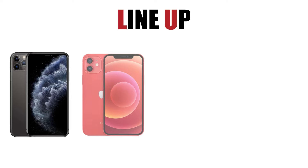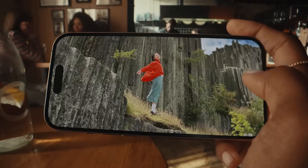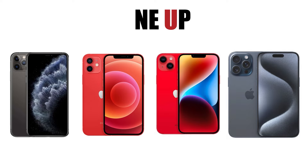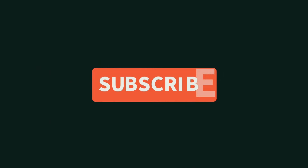So there you have it — from the classic iPhone 11 to the cutting-edge iPhone 15 Pro Max, there's an iPhone for everyone. Whether you need a solid device for everyday use or a powerful phone for professional tasks, Apple has you covered. Choosing the right iPhone depends on your needs, preferences, and budget. We hope this comparison helped you understand the differences and features of each model. Thank you for joining us on this tech journey. Don't forget to like and subscribe for more tech insights. See you next time.